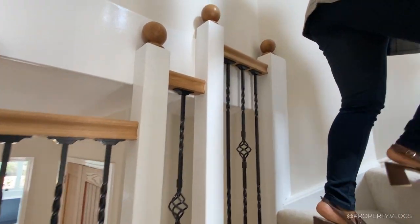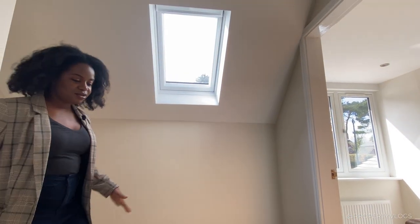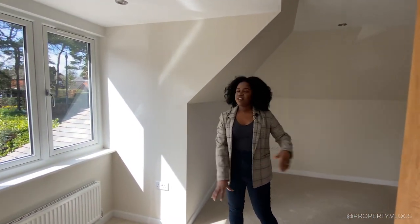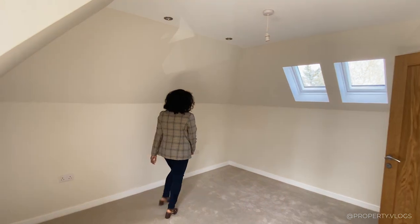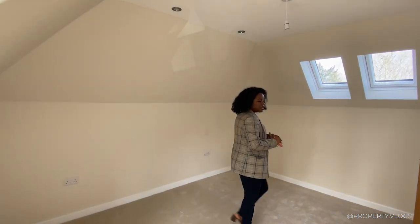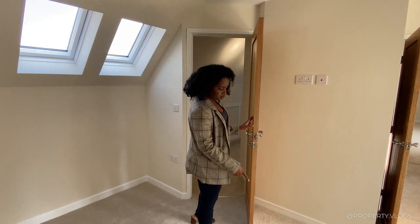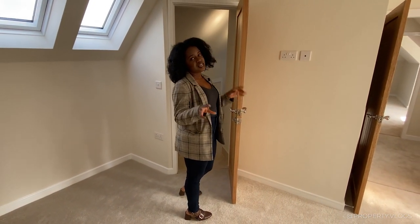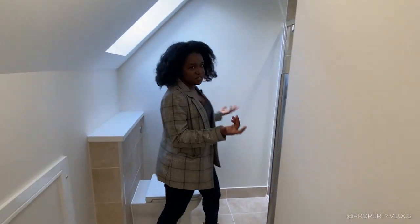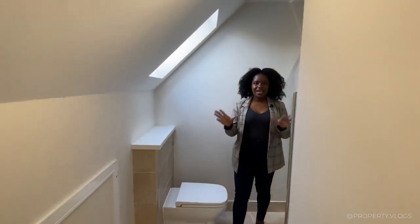We've got this winding staircase up to the first floor. At the top, there's a roof light and a small landing. The first room on the right is a bedroom with a view at the front and roof lights at the back — nicely sized with decent head height despite being within the roof space. The property already has painted walls and carpeted floors throughout, so it's move-in ready. The en suite has a fully tiled shower enclosure, extract fan, roof light, and a towel rail.